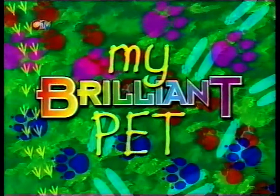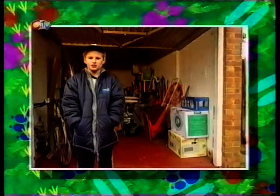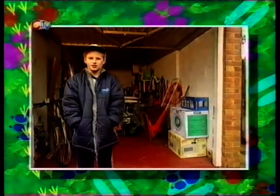My brilliant pet. My name is Dan. I keep cockroaches — they're my brilliant pet, so they live in my T-shirt.